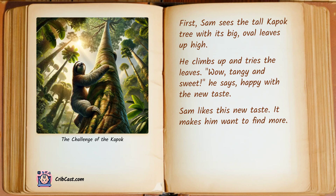First, Sam sees the tall kapok tree with its big oval leaves up high. He climbs up and tries the leaves. "Wow, tangy and sweet," he says, happy with the new taste. Sam likes this new taste — it makes him want to find more.